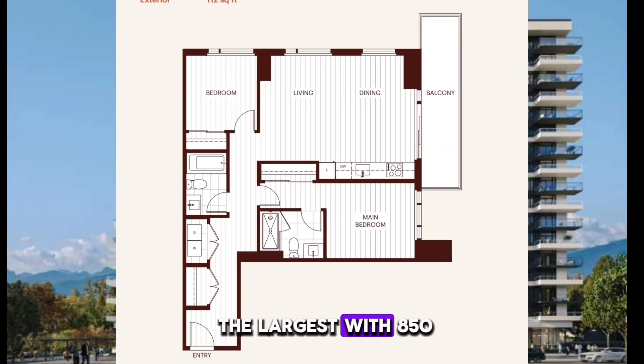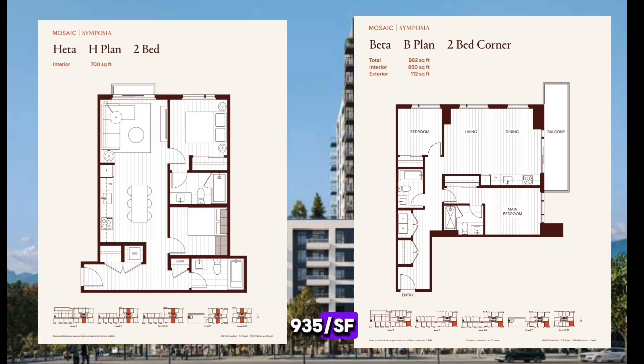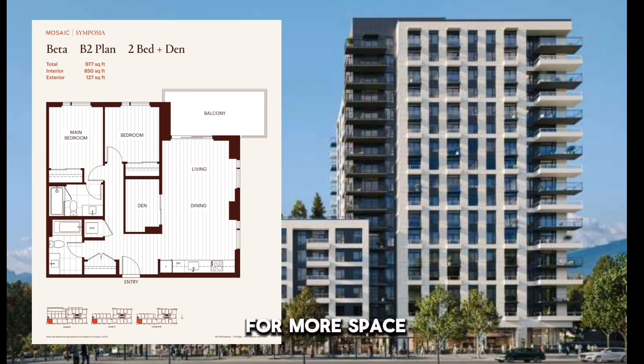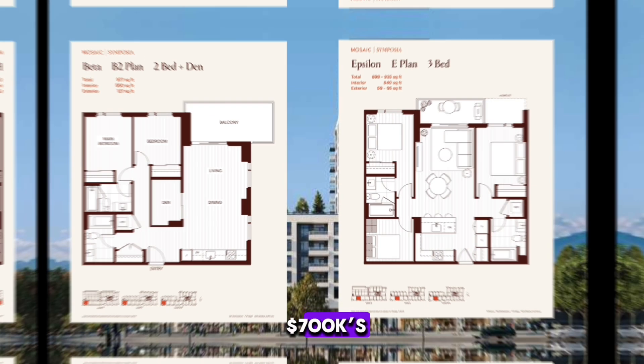The Beta plan is the largest two-bedroom at 850 square feet with a large balcony. The two bedrooms at Symposia average out to about 930 to 935 per square foot. And if you're looking for more space, there is a two-bed plus den and a three-bedroom as well. These are going to be in the high $700,000s.